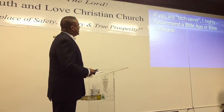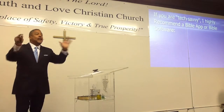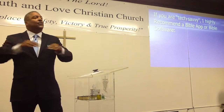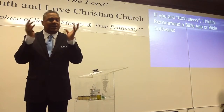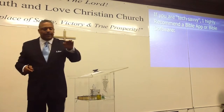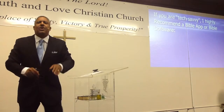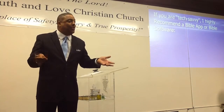If you are tech-savvy, I highly recommend a Bible app or Bible software. Everything I said before, you can get in hard copy. But now we're getting to the real deal. There is no reason in today's society, if you can get online and know a little bit about a computer, that you should not take advantage of this — because if you have the right Bible software or Bible app, you don't need all those books. You get it all in the app.